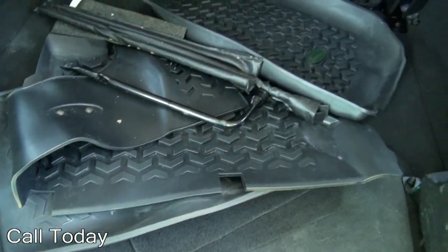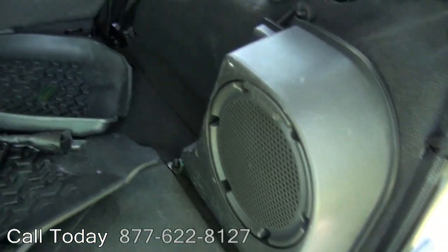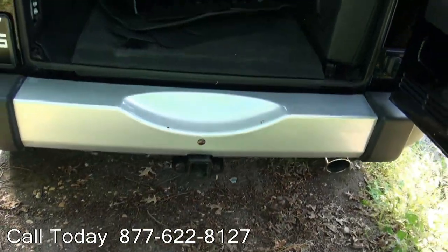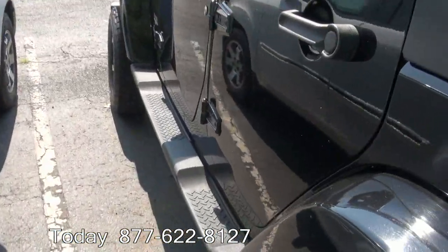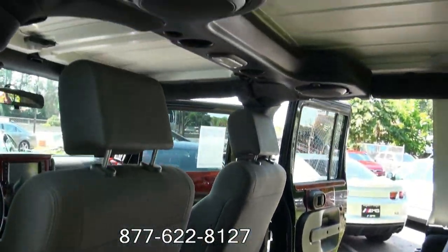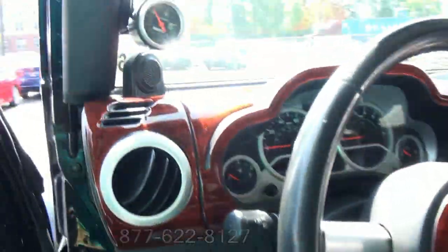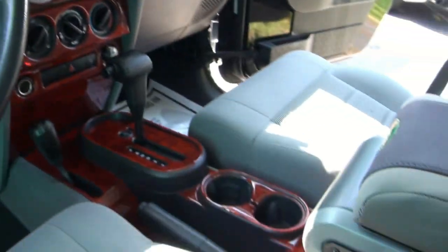You have these rubber mats — nice because they've got almost tire treads in them. Infinity subwoofer system, 70/30 split. You have the trailer hitch. Soundbar up top. Also it has the boost gauge up there, and even wood trim on the steering wheel.